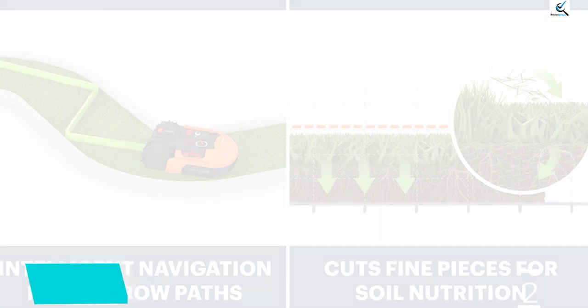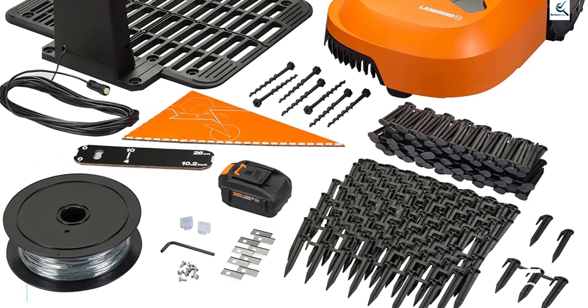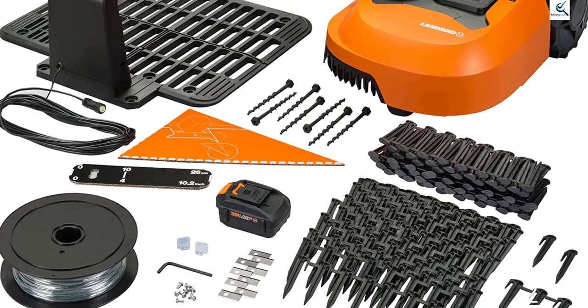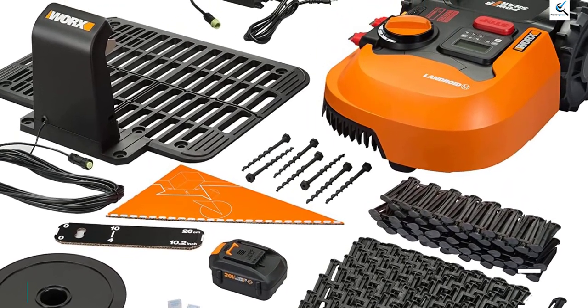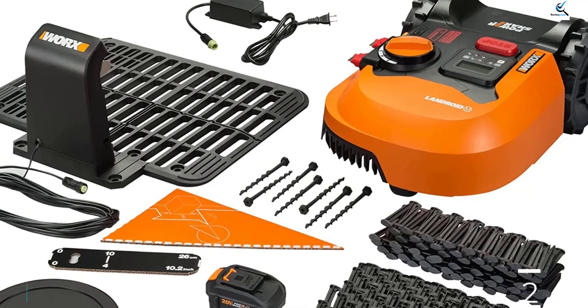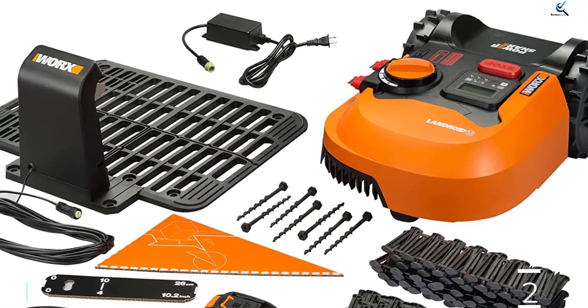Two brushless wheel motors give it enough traction to navigate 20-degree slopes. If the mower encounters an obstacle, it will simply back away. For more precise detection, an additional collision sensor is available at an additional cost. It can also be programmed to avoid certain areas of your yard.